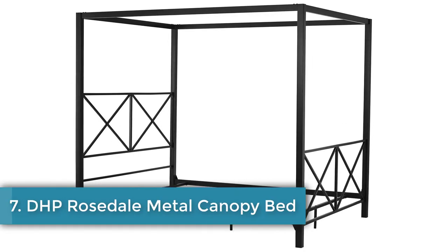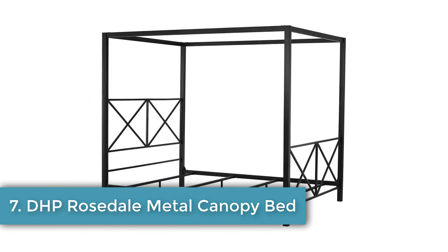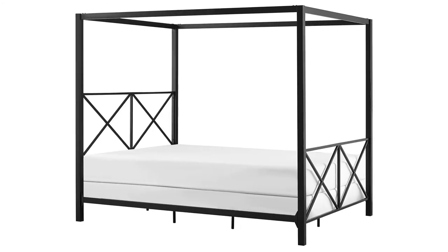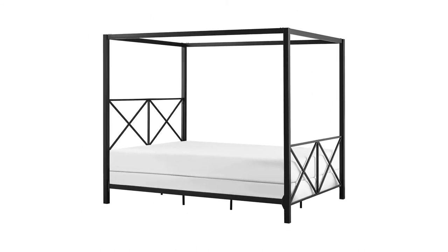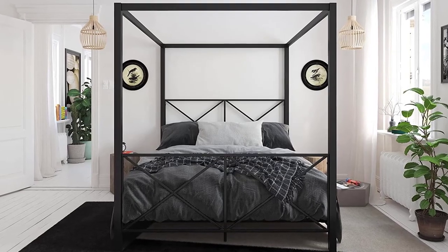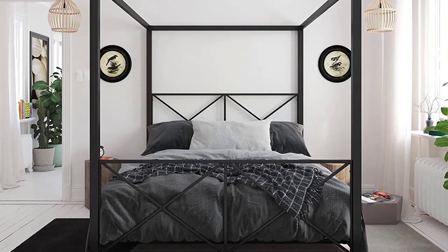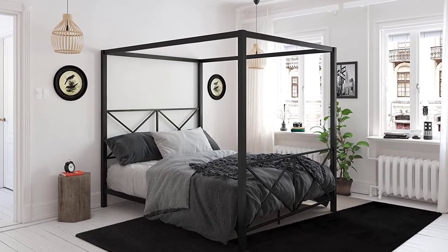Number seven: DHP Rosedale Metal Canopy Bed, available in full and queen, with a one-year limited warranty. Canopy beds are wonderful for adding drapes to block out sunlight. The DHP Rosedale Metal Canopy Bed is simple and modern — two words that perfectly describe this frame. Available in black, gold, or white, you can add drapes to match the seasons or leave it undraped for a cleaner look.